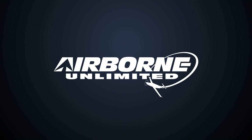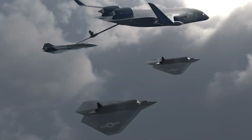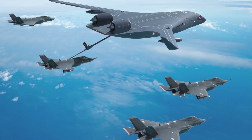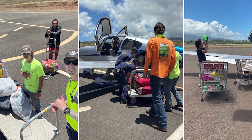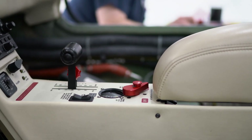Coming up on today's episode of Airborne Unlimited: USAF selects Jet Zero to build BWB prototype. GA pilots organize Lahaina airlift. SAIS fuel level sender granted STC approval.